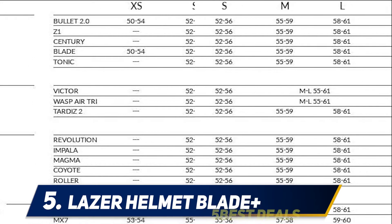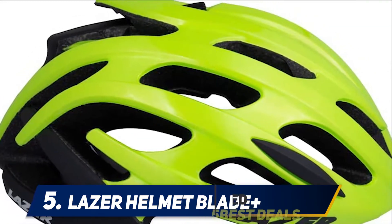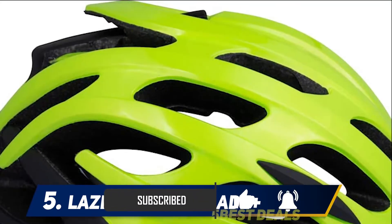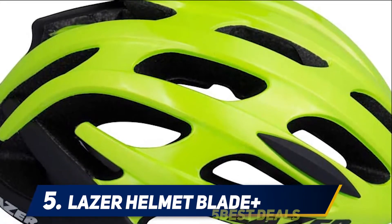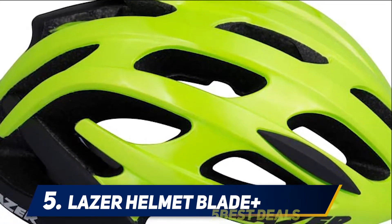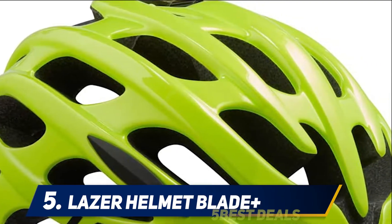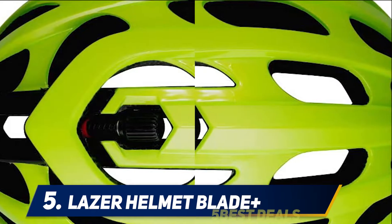Longer-haired riders should know it is also said to be ponytail-friendly, with a Virginia Tech maximum 5-star safety rating. The fit system offers progressive adjustment, eliminates pressure points and hot spots, and is ponytail-friendly with great ventilation. The Lazer Blade Cycling Helmet has 22 vents and a staggeringly low weight — it weighs far less than many more expensive helmets.